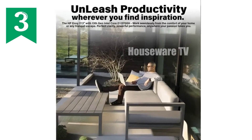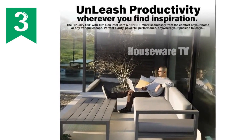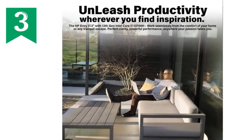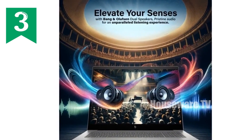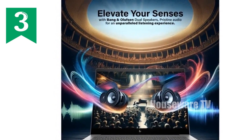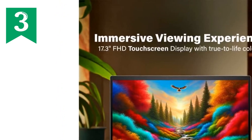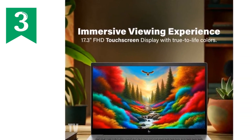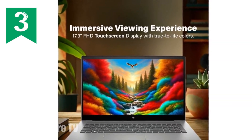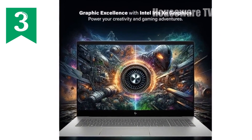If you're looking for a laptop that blends power, elegance, and top-tier performance, then the HP Envy 17.3 FHD touchscreen laptop is definitely worth your attention. This machine is an absolute powerhouse, designed for both productivity and entertainment, making it an ideal choice for professionals, creatives, and gamers alike. Let's dive into what makes this laptop a standout option.